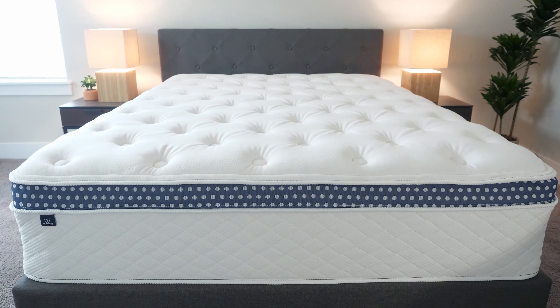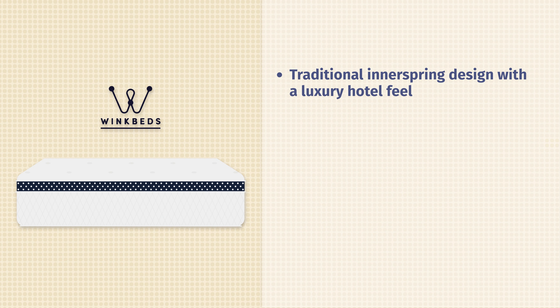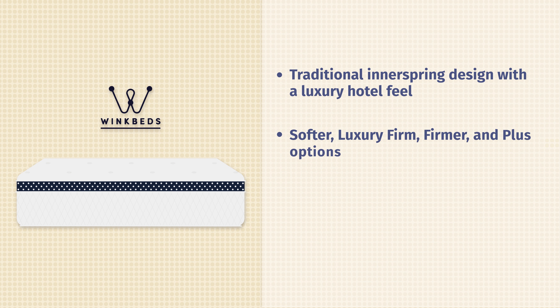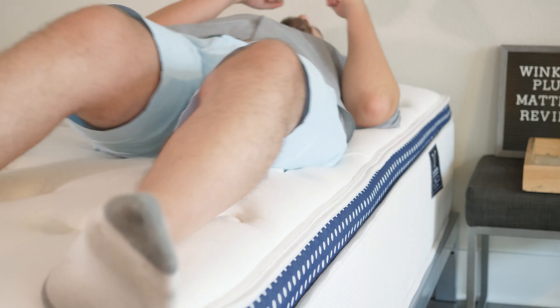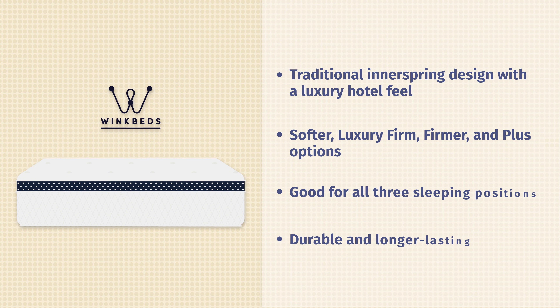Then we have the WinkBed mattress. If you're used to more of a traditional mattress feel, that's what you get with the WinkBed. It has two sets of coils and then a pillow top on top — very similar to what you find in a nice hotel. It comes in four different firmnesses: softer, luxury firm, firmer, and plus, which is made specifically for larger people. No matter what version you get, you'll have a very supportive mattress with a plush pillow top. It's a good fit for multiple sleeping positions, and also a durable, long-lasting mattress.